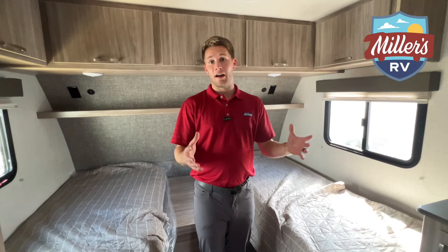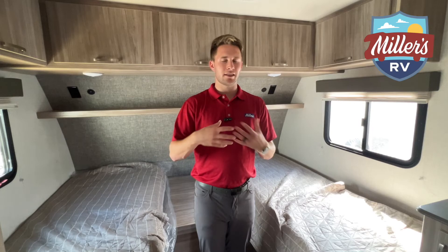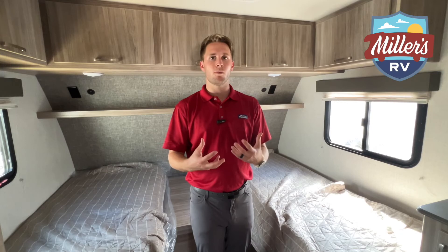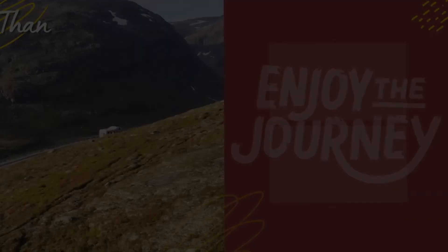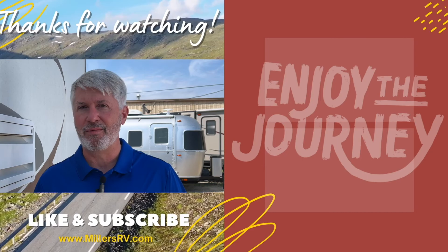Overall, the Mini offers a lot more space for not a huge price difference. If you have the towing capability — the Mini loads to 8,800 pounds fully loaded — it's worth leaving yourself a buffer and going with the bigger trailer. We'd love to show it to you in person, chat with you, and find out what works best for you. Thanks for watching, enjoy the journey.